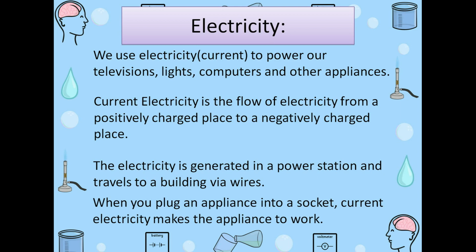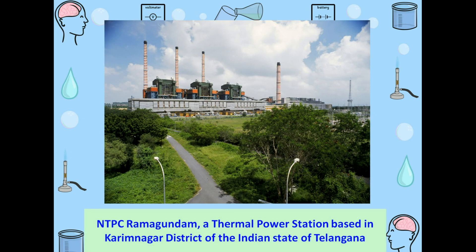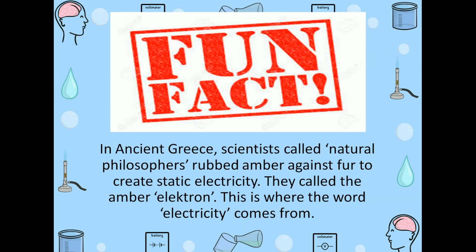When you plug an appliance into a socket, current electricity makes the appliance work. Here, thermal power station — NTPC Ramagundam, a thermal power station based in Karimnagar district of our state, that is Telangana. Here is a fun fact: an ancient Greek scientist called natural philosophers rubbed amber against fur to create static electricity. They called the amber 'electron.' This is where the word electricity comes from.